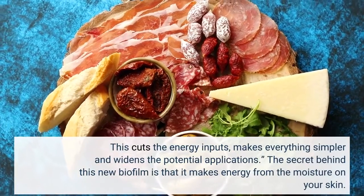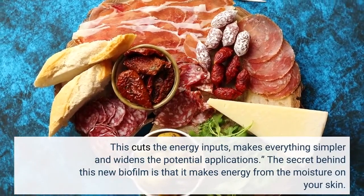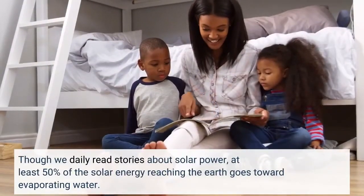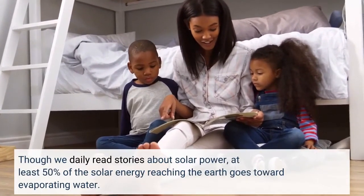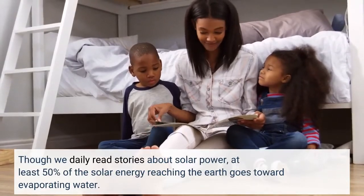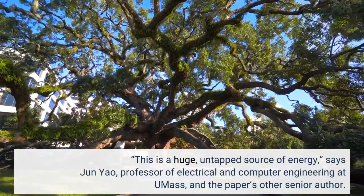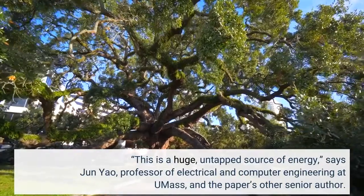The secret behind this new biofilm is that it makes energy from the moisture on your skin. Though we daily read stories about solar power, at least 50% of the solar energy reaching the Earth goes toward evaporating water. This is a huge, untapped source of energy, says Jun Yao, professor of electrical and computer engineering at UMass, and the paper's other senior author.